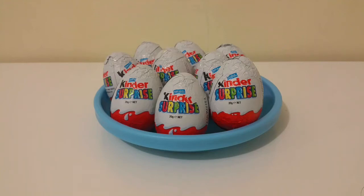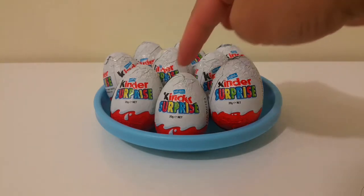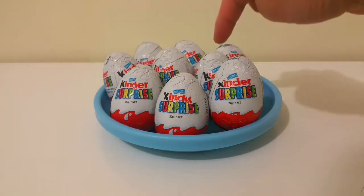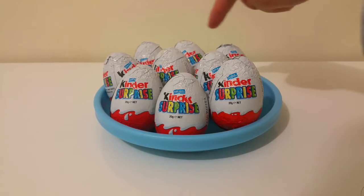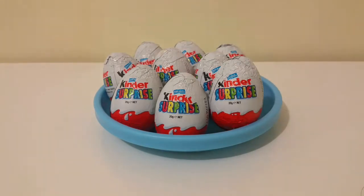Hey kids, look at these Kinder eggs. I've got 9 Kinder eggs. 1, 2, 3, 4, 5, 6, 7, 8, 9 Kinder eggs.